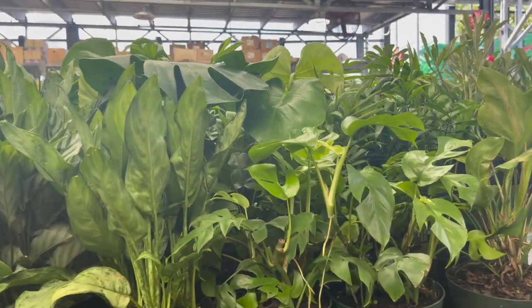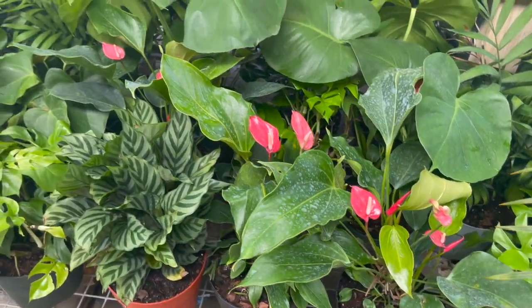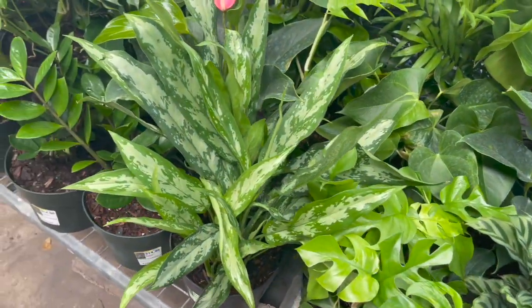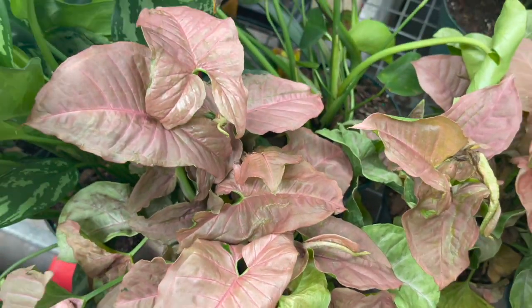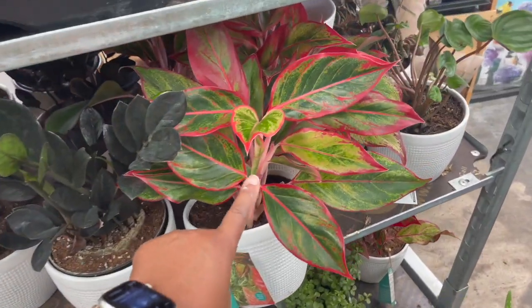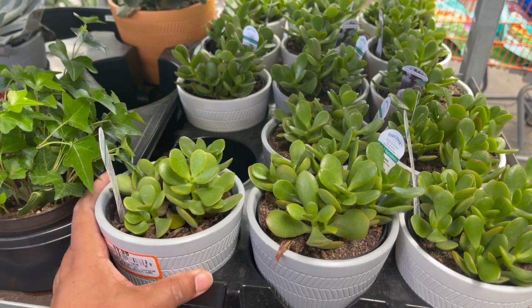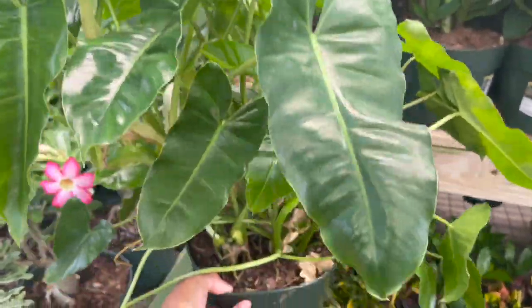I also see a philodendron burl marks — I'll pull it out on the other side. Down here on the bottom there's a pink syngonium. They also have these Costa Farms trending tropical plants on this stand: raven, caesies, aglanema red siam — beautiful. Some little jade plants for $9.98, and here's that massive philodendron burl marks for $14.98.